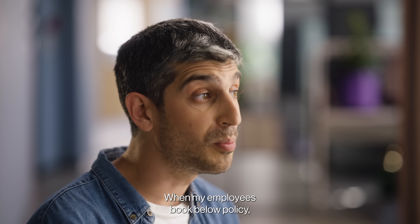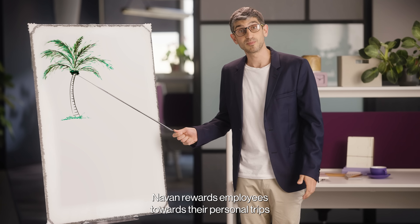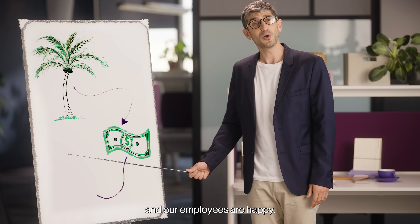When my employees book below policy, they earn rewards for their vacations. What does that even mean? I'm glad you asked. Navon rewards employees towards their personal trips if they book hotels below policy. It's all funded by Navon. Ergo, we improve our bottom line and our employees are happy.